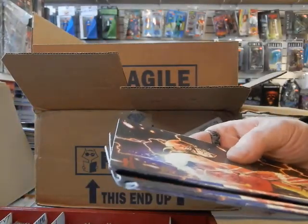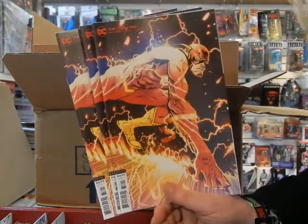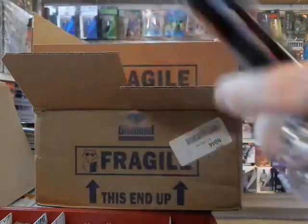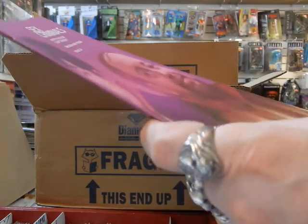Here we've got Flash 756 — this is the B cover. Maybe I didn't buy a lot of these because I'm not too impressed by that cover, so I don't think others will be too impressed either. Sex Criminals number 29 — set aside for a customer.